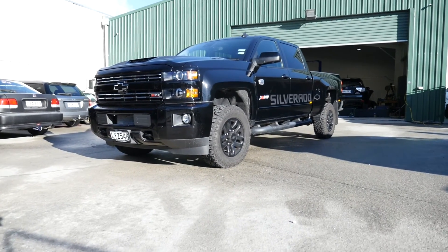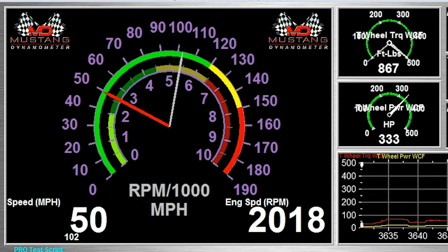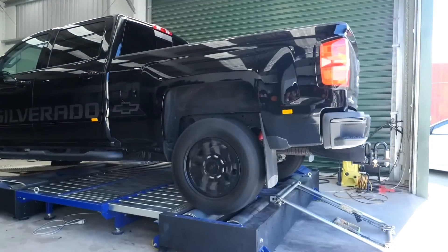There's a widely held belief that when it comes to turbocharged engines, gaining more engine power is as simple as turning up the boost. While yes, in some instances this will work, in the diesel tuning world it's not always that simple.